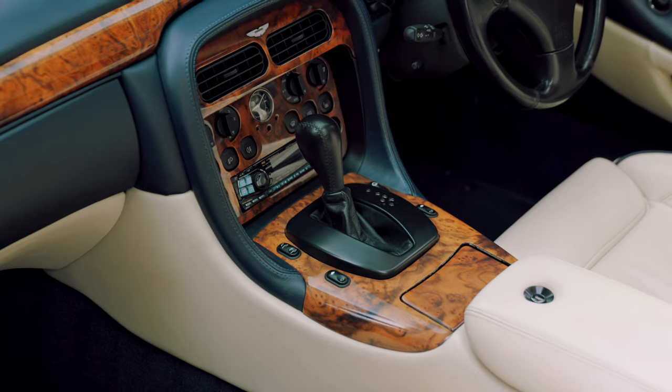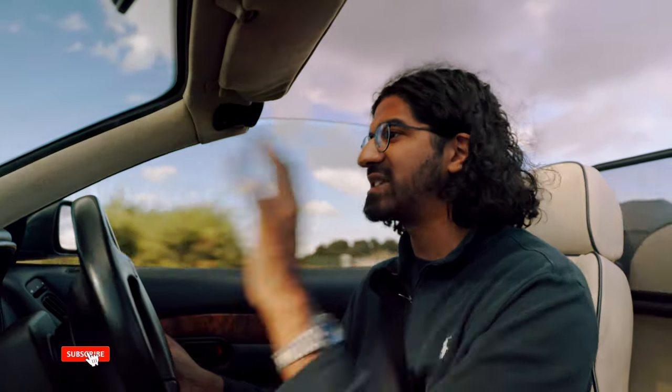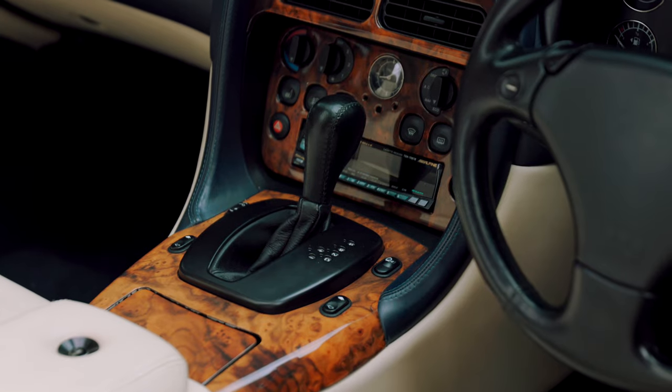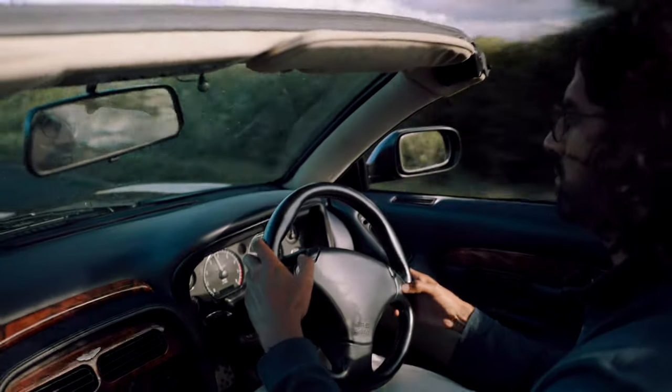We have an automatic gearbox — I can hear you groan — but it does suit this car. It's a ZF 5HP30 gearbox, the same unit used in the E38 750i and 850i BMW, and it's absolutely brilliant. The gearbox logic is great, shifts are crisp and smooth, it kicks down when you want it to. In sport mode, well before paddles became common, we've got steering wheel controls: nudge the slider to activate manual mode and you can shift on the paddles, effectively making it a manual.